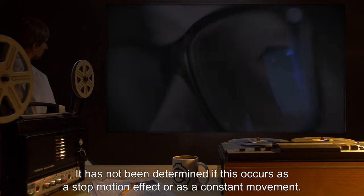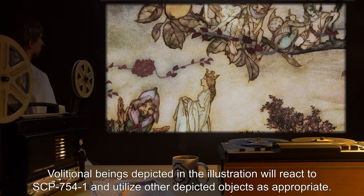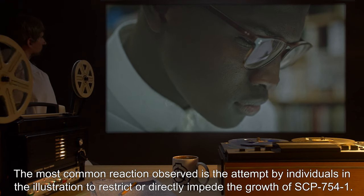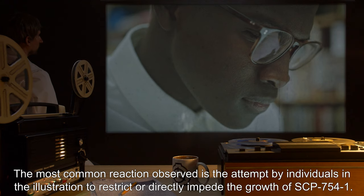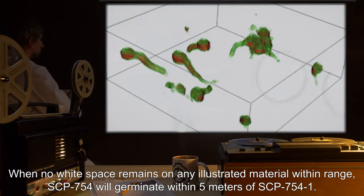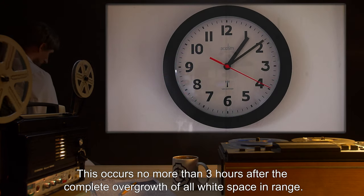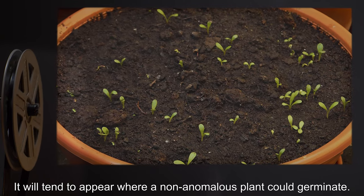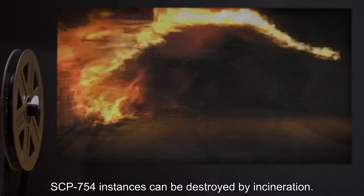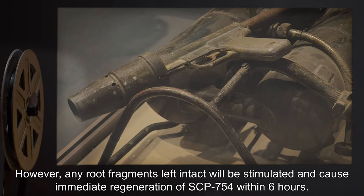Illustrations containing SCP-754-1 will animate and change in response to the growth of SCP-754-1, appearing to move at one-tenth speed slow motion. It has not been determined if this occurs as a stop-motion effect or as a constant movement. Volitional beings depicted in the illustration will react to SCP-754-1 and utilize other depicted objects as appropriate, with the most common reaction being attempts to restrict or directly impede the growth of SCP-754-1. When no white space remains on any illustrated material within range, SCP-754 will germinate within 5 meters of SCP-754-1, no more than 3 hours after complete overgrowth. It will tend to appear where a non-anomalous plant could germinate. SCP-754 instances can be destroyed by incineration.